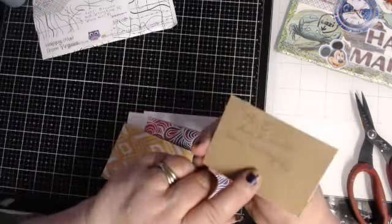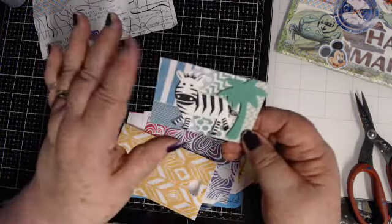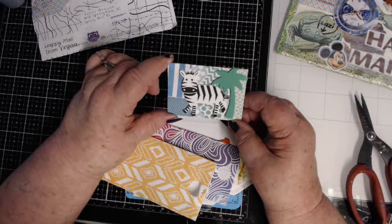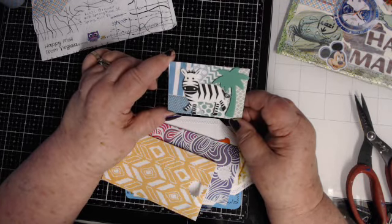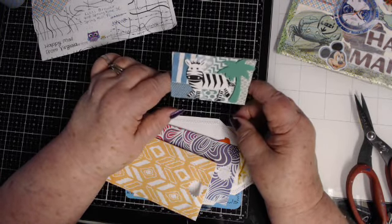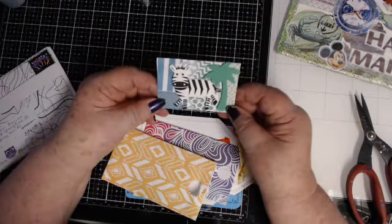Now I think I need to have a whole alphabet — I might do that, start making the whole alphabet with ATC cards. Would that not be fun? Maybe I should make that like a challenge on the group — that gives me an idea.